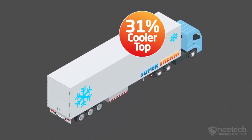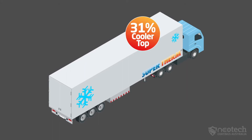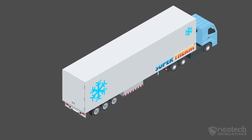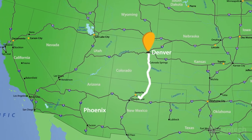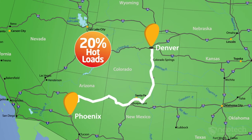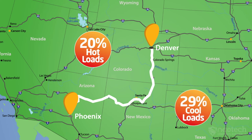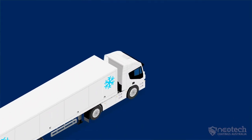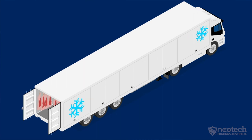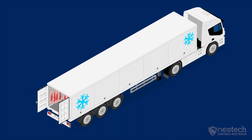Supertherm showed a 31% temperature reduction through roof heat and a 22% temperature reduction through the sides on a 24-degree day — imagine a 40-degree day. As an example, trucks traveling from Denver to Phoenix with Supertherm recorded a fuel saving of 20% on hot loads and 29% on cool loads. Additionally, no extra insulation is required inside the reefer, so there's no compromise on freight haulage space.